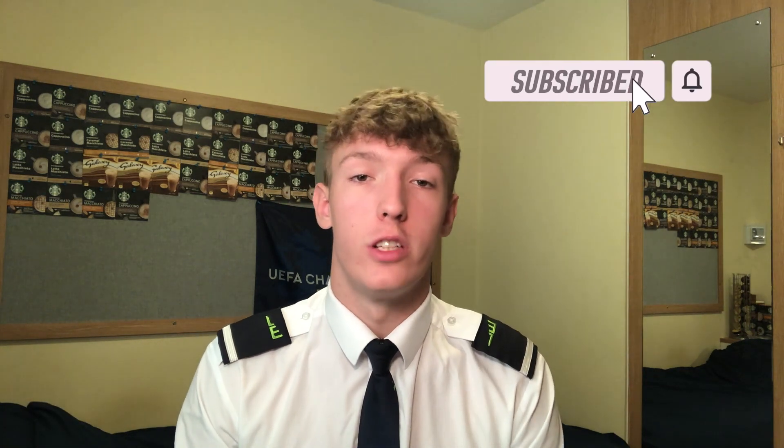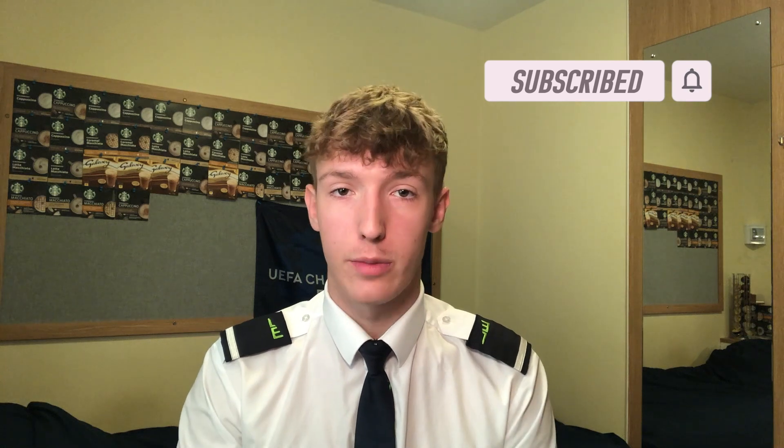Ladies and gentlemen, welcome back to another video. Today we have a slightly different video to normal. I'm going to be taking you back a little bit into the past and telling you about my ground school experience as a student pilot. I did my training in the UK, and obviously this will vary from country to country, but I'm going to be telling you about my experiences.